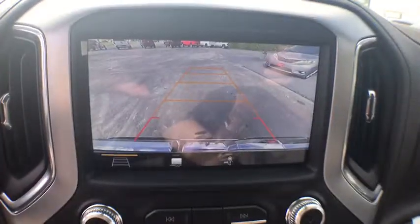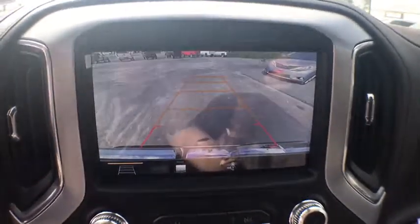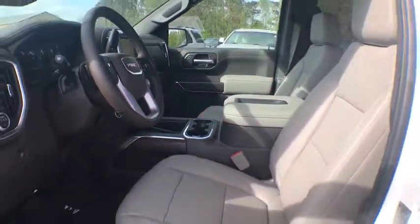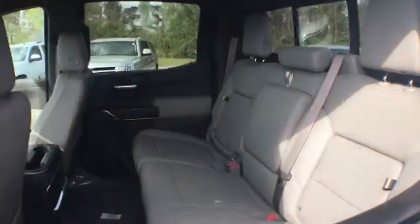Keyless entry, leather-wrapped steering wheel, Bluetooth, power steering, adjustable steering wheel, four-wheel disc brakes, aluminum wheels, auto-dimming rear view mirror, floor mats, four-wheel drive, keyless start.